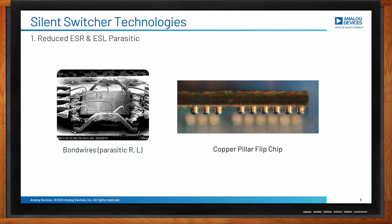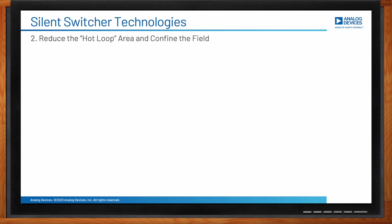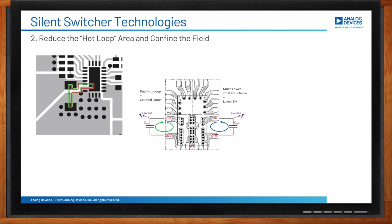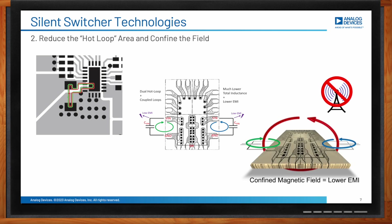The other approach is dealing with the cause of the problem, and our silent switcher technology addresses causes rather than symptoms. It reduces the parasitic elements — ESR and ESL — of the hot loop by replacing bond wire with a copper pillar flip chip, which also has better thermal conductivity. Lower ESL leads to lower harmonics on the switch node voltage and hence lower EMI. Silent switcher technology employs two small contradicting hot loops, which not only reduces energy in the harmonics but also confines the magnetic field to a certain area, avoiding radiation and interference with surrounding electronic devices.